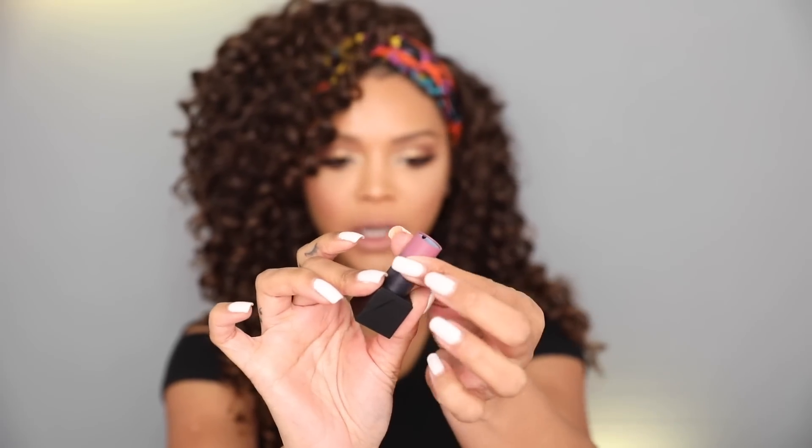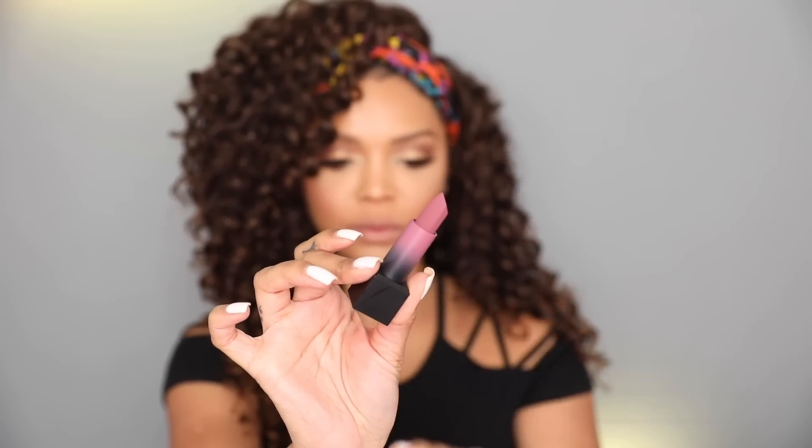The next one we're gonna swatch is Joyride. This one is also described as a blushing rose. This one's more cool than Interview. The next one we have is Third Date. I do really like that precision tip. Here we have Third Date — this one's slightly more rosy than I prefer, but so cute.